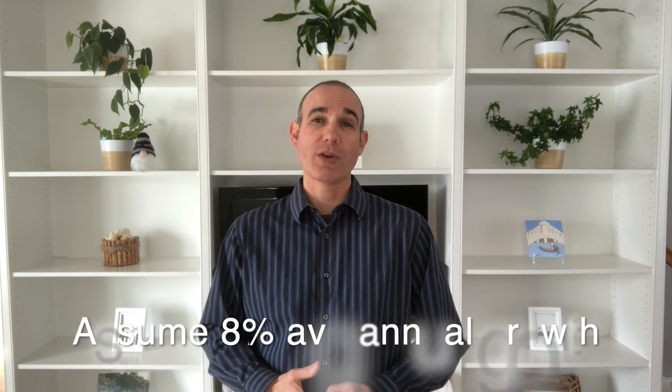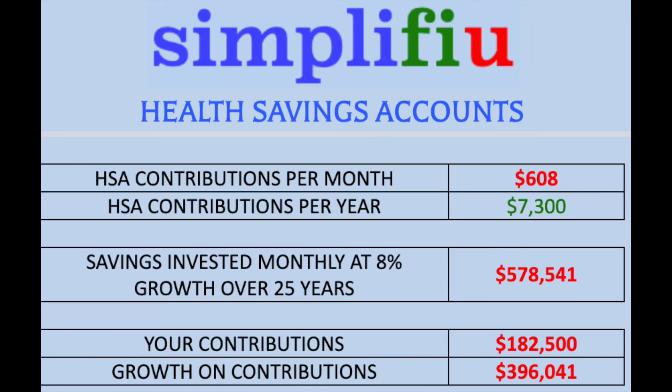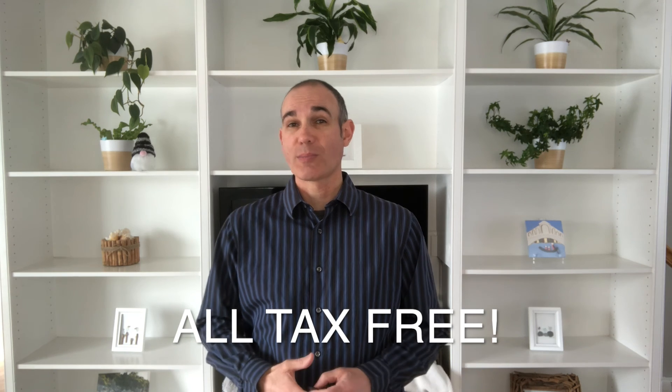Assuming 8% growth on your investments, your $182,500 of contributions will have grown to $578,541 over those 25 years. During this time you are paying for medical expenses out of pocket and keeping track of receipts for a possible future tax audit. Let's say your out-of-pocket cost was an average of $8,000 per year, or a total of $200,000. That $200,000 can be reimbursed to you at any time, and then you still have $378,541 remaining in your HSA investment account that can be used to pay for future medical expenses, left to continue to grow, or a little of both — all tax-free.